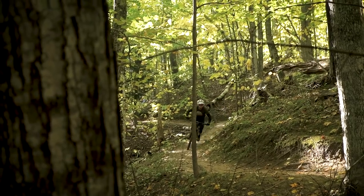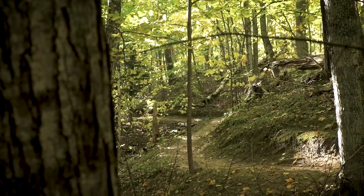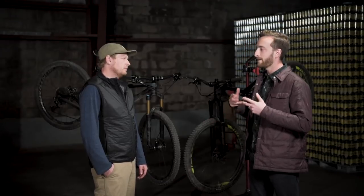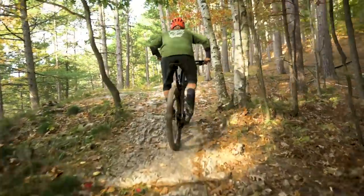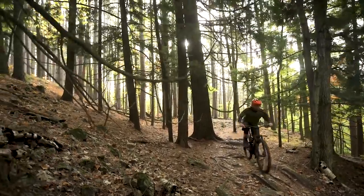I will agree — it sits nice and high in its travel. You can get on the gas and it really surges forward. It's got a nice comfortable riding position, but I think the Stumpjumper was a more comfortable climber. If I was going to choose a bike to go out all day on and just wanted to stay in the seat and spin up stuff and get there, I'd take the Stumpy.